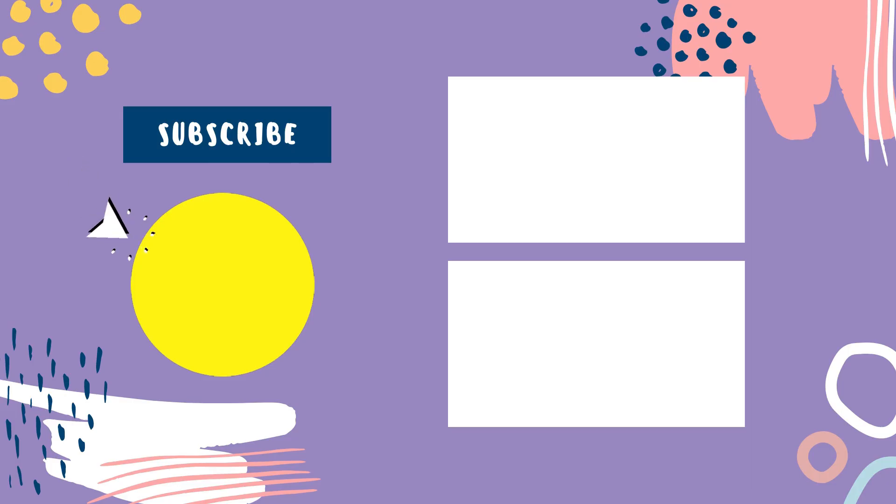So that sums up today's video. We hope you enjoyed it, and if you did, please leave a like. If you're new here, hit that subscribe button. Until next video, have a great day.